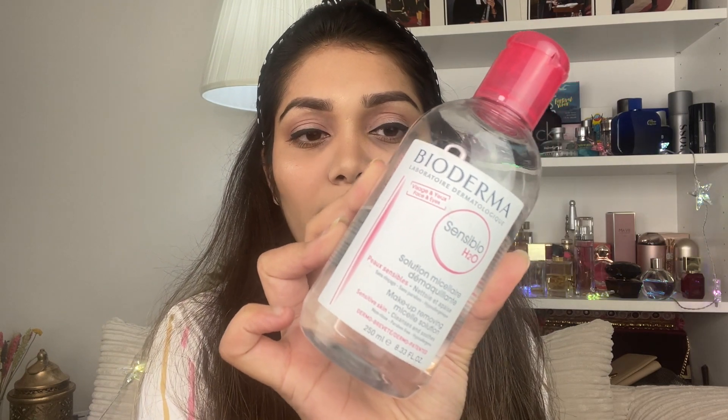Now here's the topic of makeup. When I need to do makeup, I make sure to remove it properly. Using a very gentle and nice makeup remover is important - micellar water works very well here without irritating the eyes. After removing makeup, wash your face properly. I would personally like to avoid excess makeup, especially if it means more difficulty removing it. This is my personal opinion.